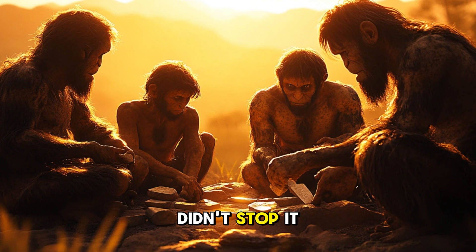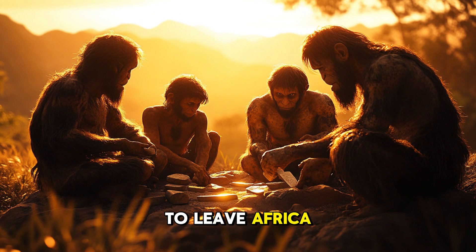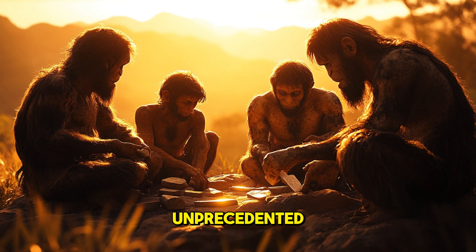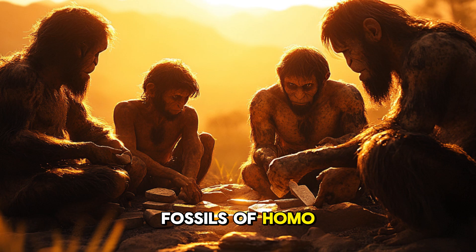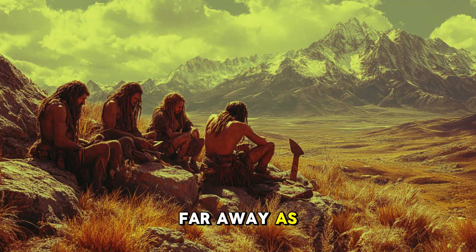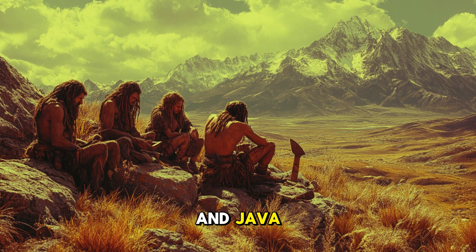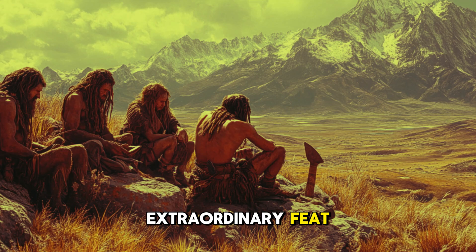Homo erectus didn't stop at tools. They became the first known hominins to leave Africa and venture into new territories — a migration unprecedented in the history of life on Earth. Fossils of Homo erectus have been found across Europe and Asia, as far away as Dmanisi in Georgia and Java, Indonesia. How did they manage this extraordinary feat?